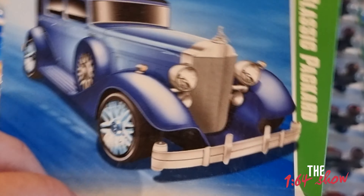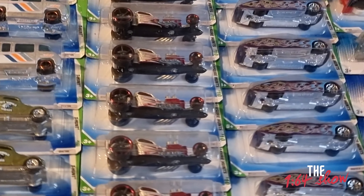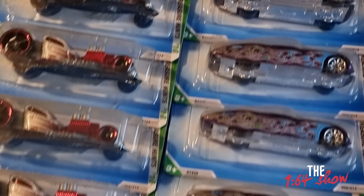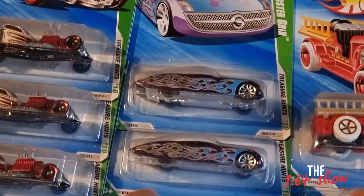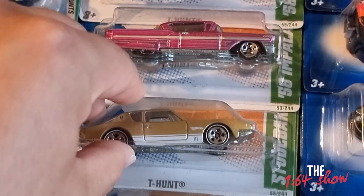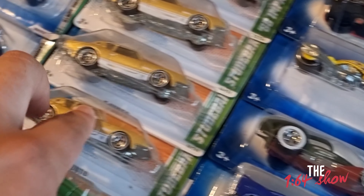Coming down, we also have some old school designs — the Diecast Classic Packard. I know there are a few friends of mine who love Packards. And then look at this one — something I was really looking forward to: the Shelby Cobra Daytona Coupe, and I think this is the 2010 release. Over here we have the Gangster Grin Treasure Hunt, and there are a few Studebakers as well. A few people in the comments were asking about Studebakers — yep, they're here.